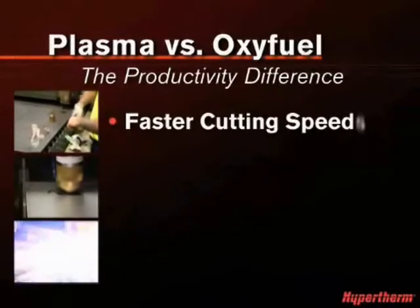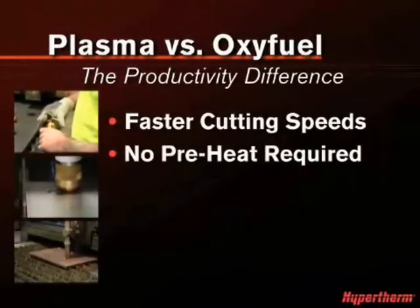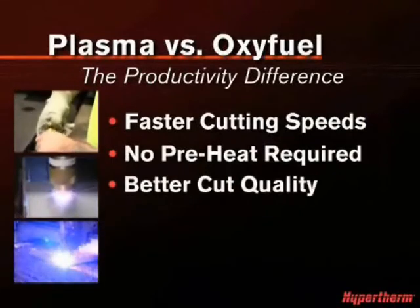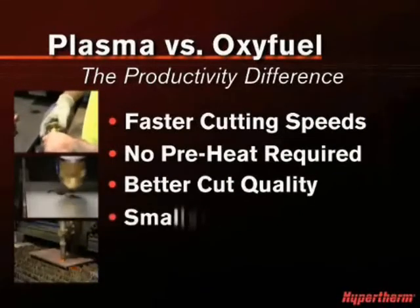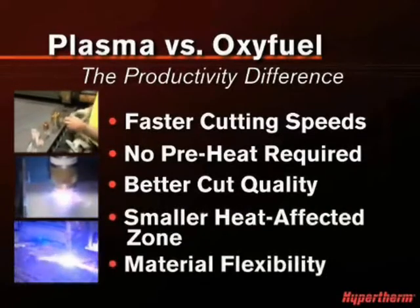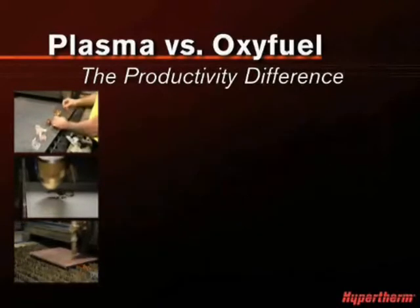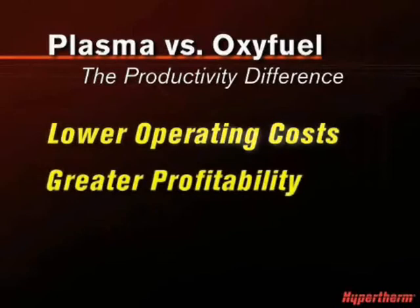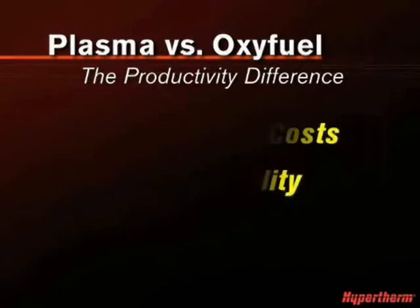Significantly faster cutting speeds, no preheat time required, better cut quality that minimizes rework and reduces material waste, smaller heat-affected zones, and the flexibility to cut different metals to meet changing customer needs — all these advantages add up to lower operating cost per part and greater profitability for your business.